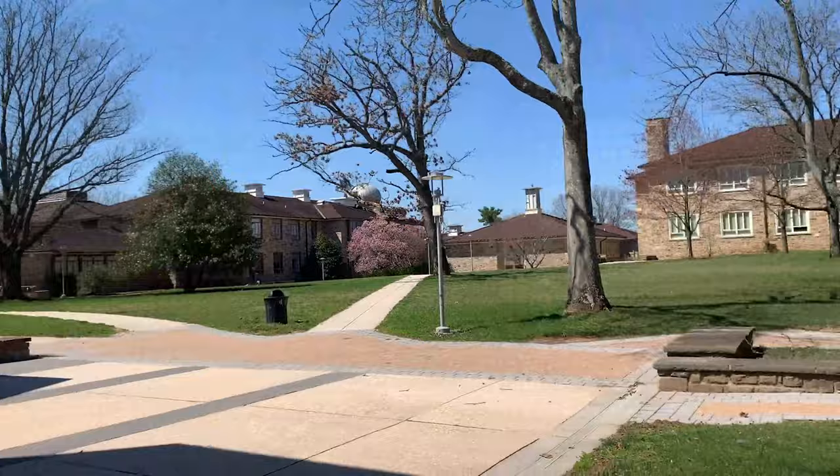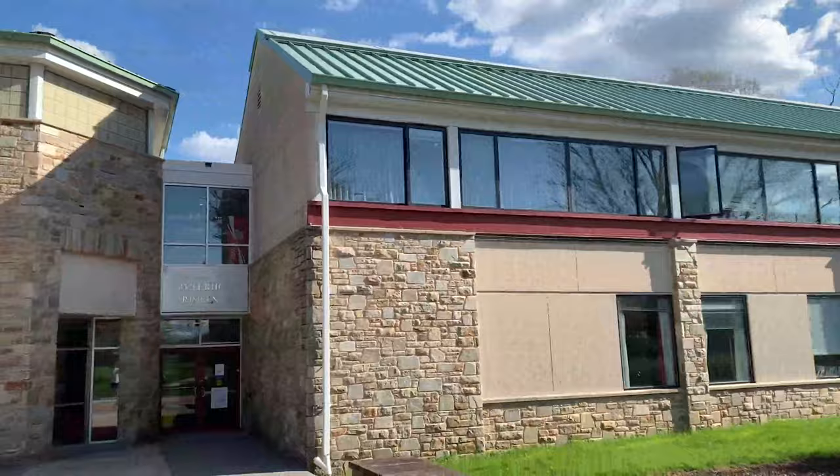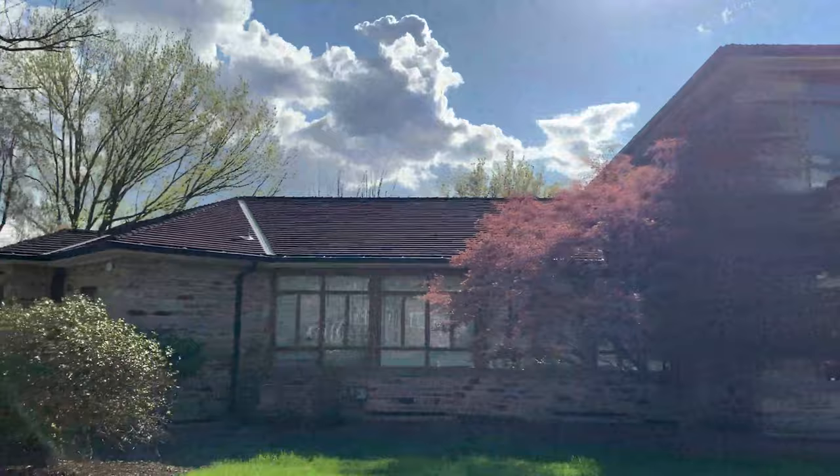This is our academic quad, which houses all of our major academic buildings where the majority of your classes will be. The Meyerhoff Arts Center houses our communications, integrated studio art, and theater classes. The Hopperger Science Building is home to environmental science, physics, biology, chemistry, and also business and economics courses.